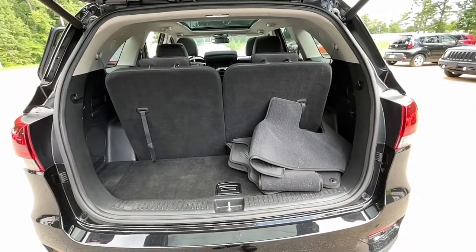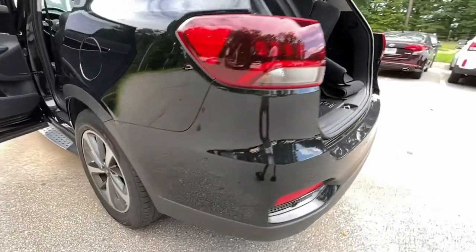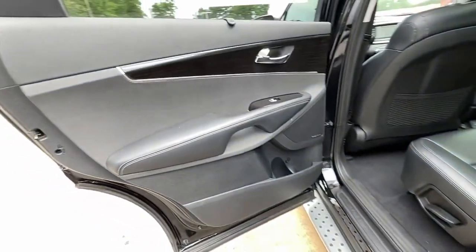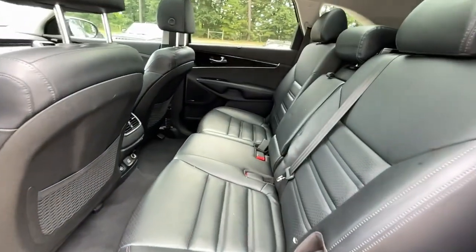These are just some of the great options this vehicle comes with: hands-free liftgate, keyless entry, lane-keeping assist, satellite radio, fog lamps, power passenger seat, adaptive cruise control, heated mirrors, keyless start, and power liftgate.